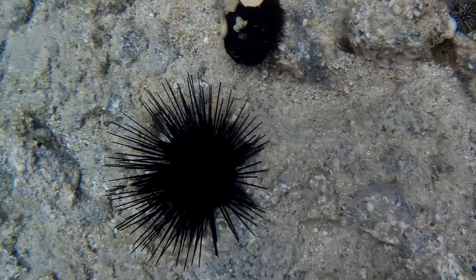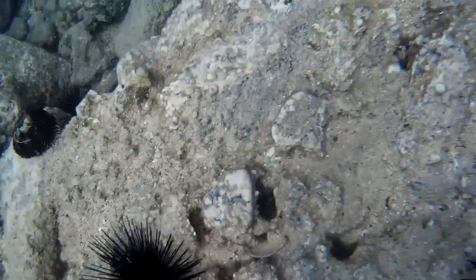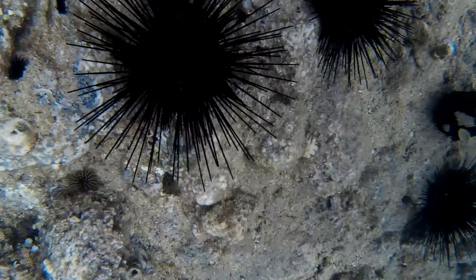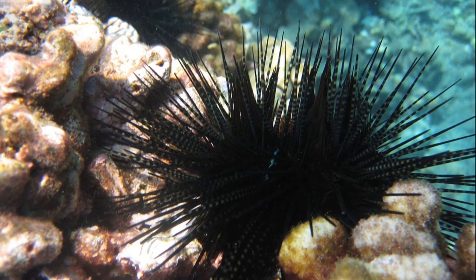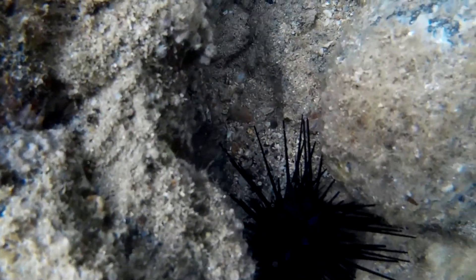Banded urchins are venomous sea urchins that inhabit shallow coral and coral rubble areas in the Indo-Pacific, including Hawaii. They are the most common long-spined urchins in Hawaii, and are often wedged into crevices in the reef framework.